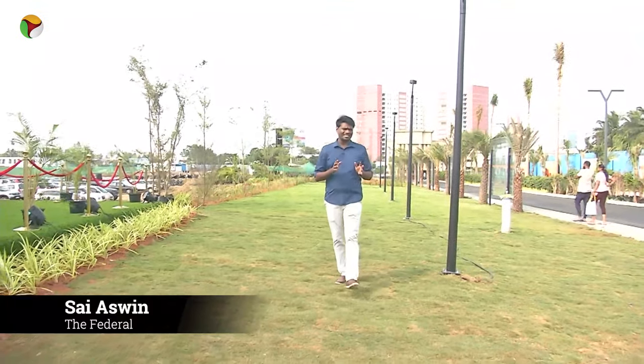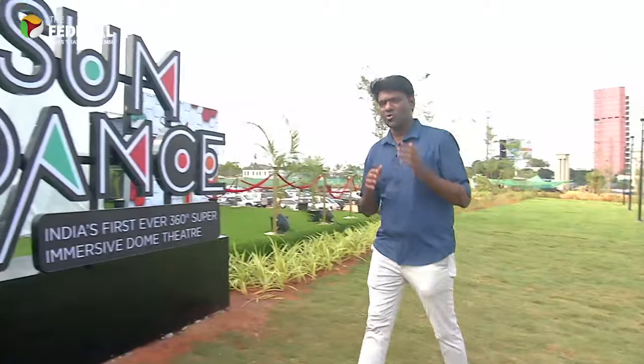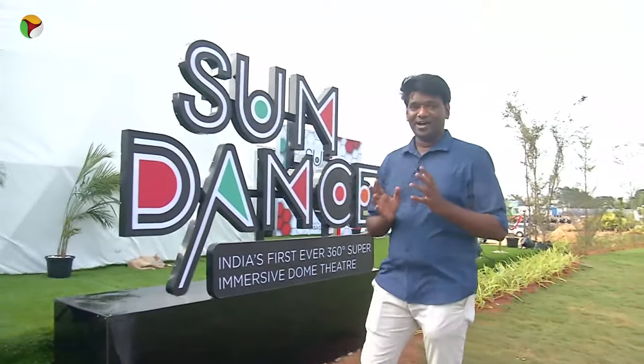I heard about a 360 degree super immersive theatre in Chennai and it really got me excited. I've been meaning to check this out for a while and so I have come to Sundance. Let's go inside and see what this 360 degree theatre has to offer. This is my first experience so I'm sure you'll be excited to know what is inside as well. Come with me.